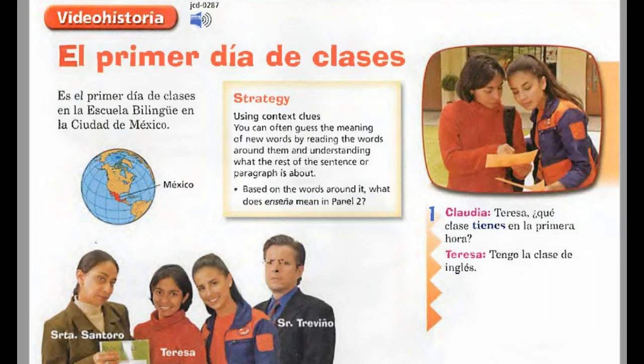On to day two — we're going to do textbook pages 76 to 77, your student guide 2A2, and textbook exercise number three on page 77. El primer día de clases — you know from la primera hora, first period. El primer día means the first day, so this is the first day of school. Es el primer día de inglés de la escuela bilingüe en la Ciudad de México — it's the first day of class in the bilingual school in Mexico City.